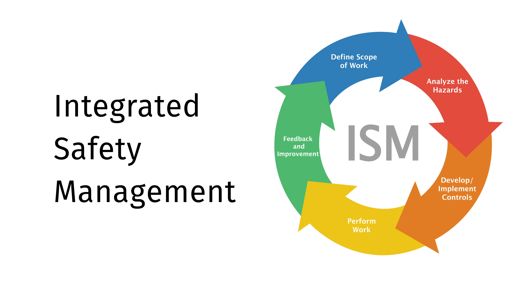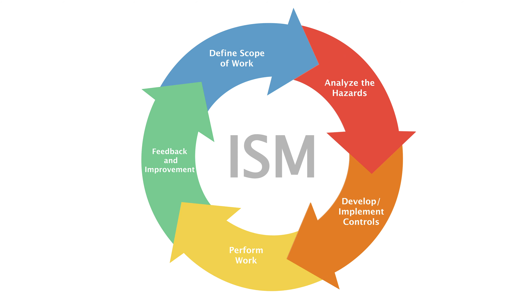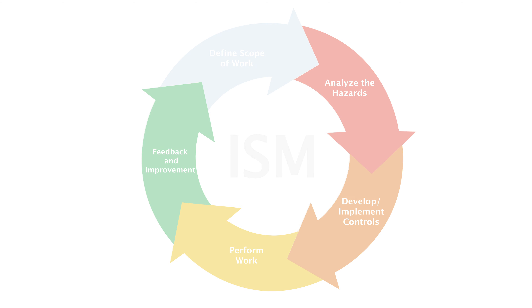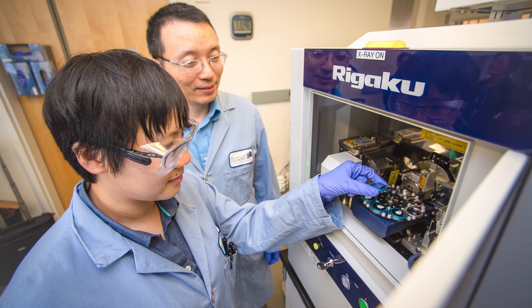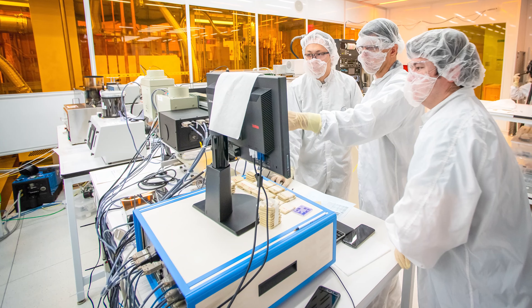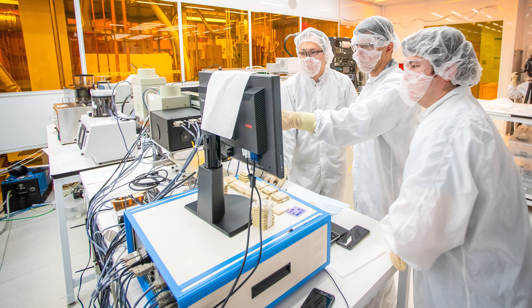The Foundry utilizes Integrated Safety Management, or ISM, to ensure hazards are identified and controlled. These hazards and controls are communicated to those performing the work, and workers — both users and staff — are expected to provide feedback to improve the process. Activity leads are responsible for ensuring users and staff are properly qualified through training, including on-the-job training, as well as authorized to perform the work.